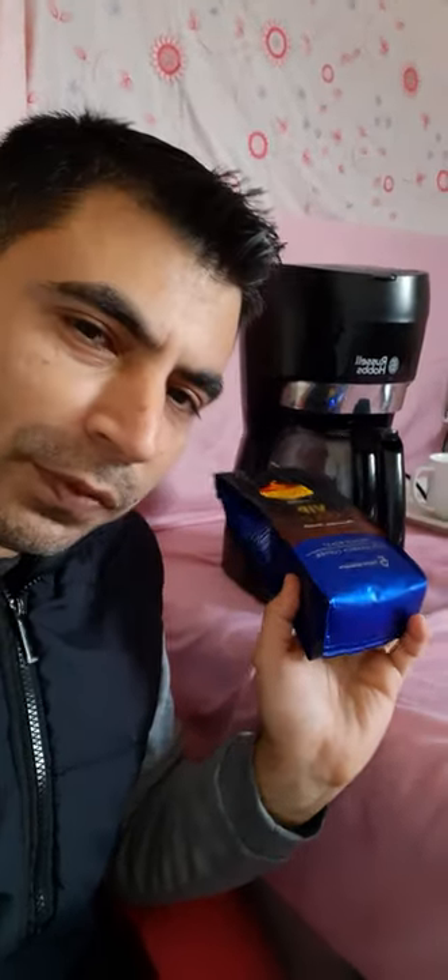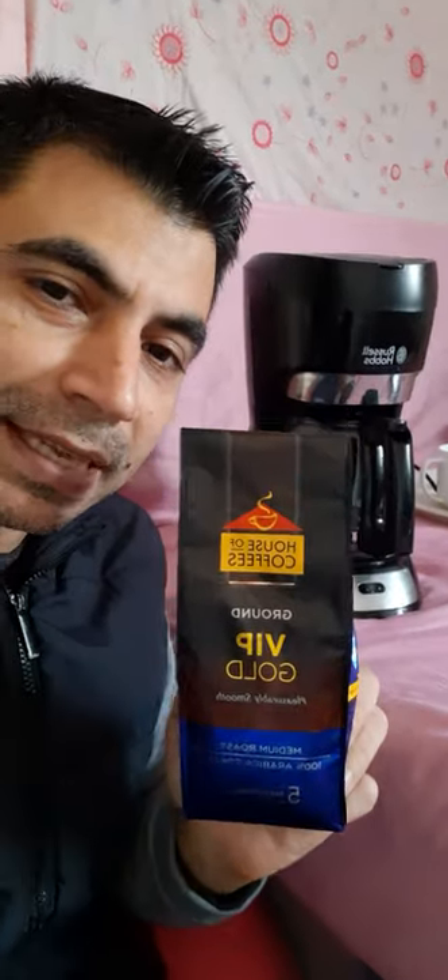And your present doesn't end there either — you will get the Russell Hobbs filter coffee maker, plus this coffee, plus a box of filter papers. I will only use one filter paper just to show you how this machine operates.